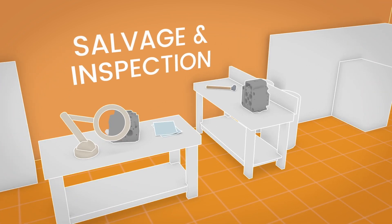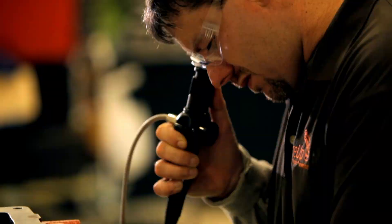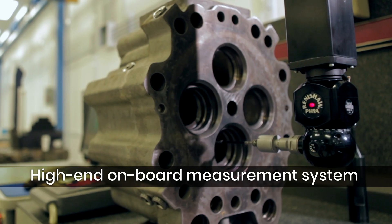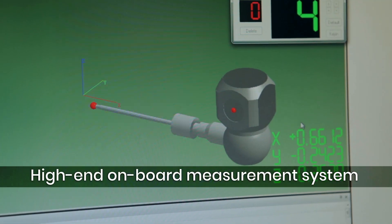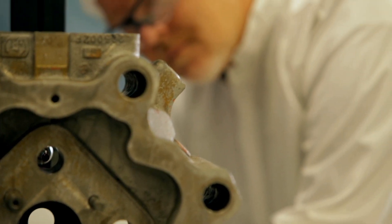Salvage and Inspection. All remanufacturable parts are carefully inspected and undergo multiple levels of testing and measurement using original part specifications and tolerances. In the inspection phase, we identify potential issues that may compromise field performance.